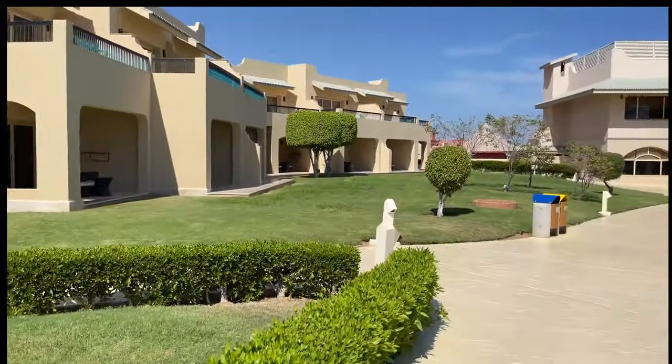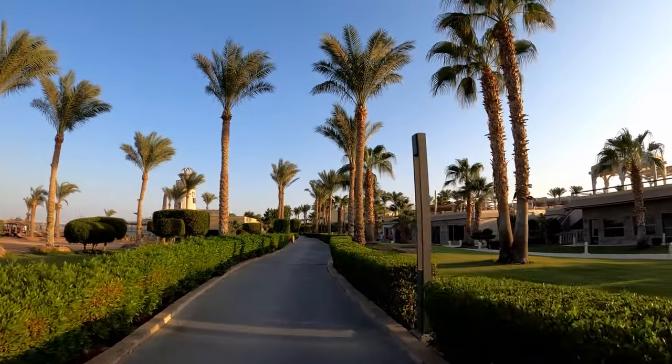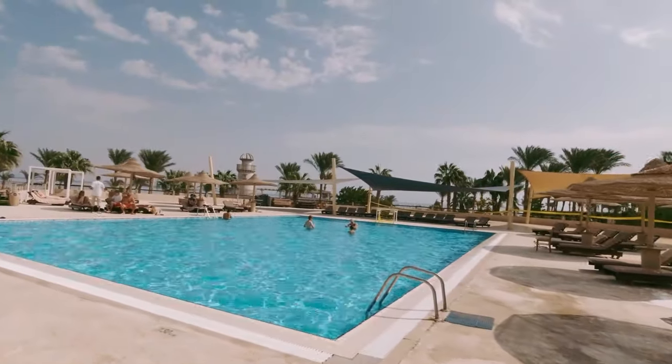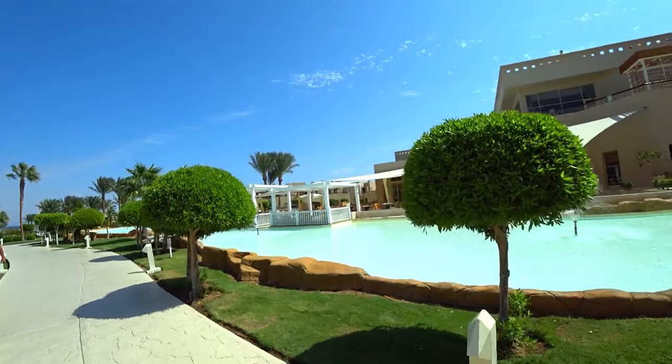But for children, this place is great — I'm sure kids will love it here. There's a water park, children's pools, and plenty of entertainment. However, the final choice always remains yours, and it's up to you to decide whether to travel to this hotel or not.